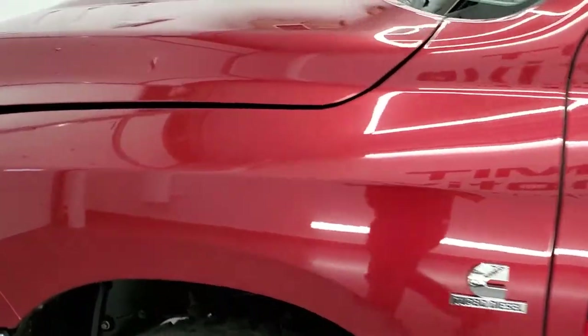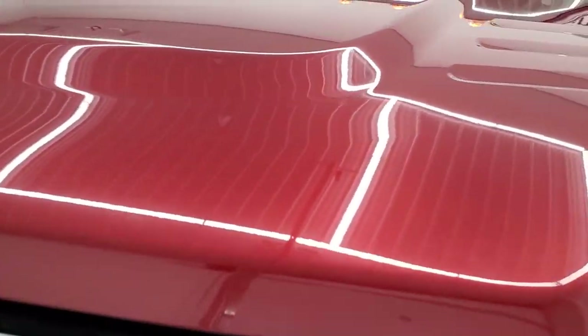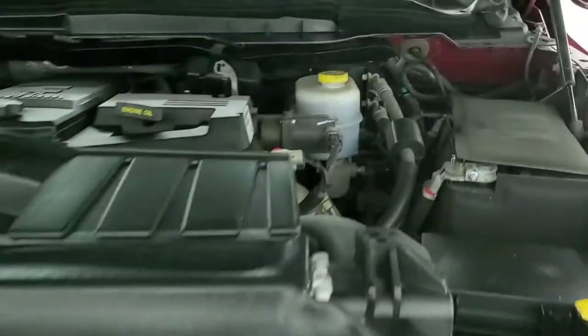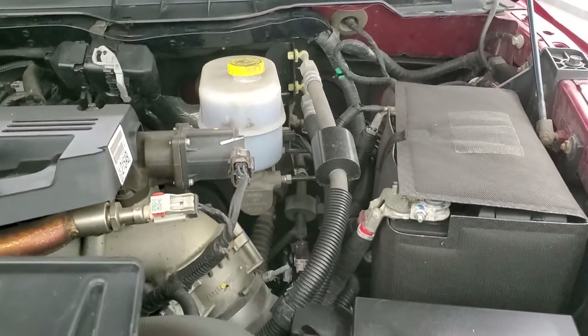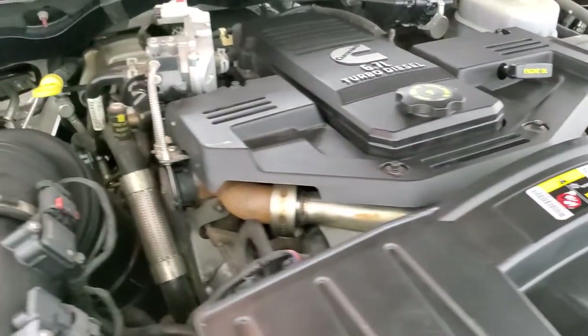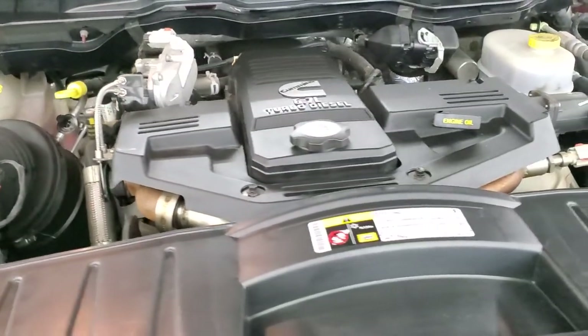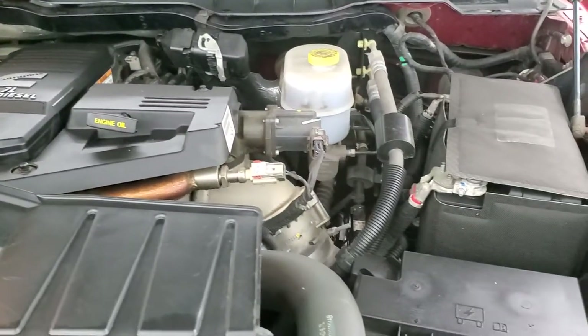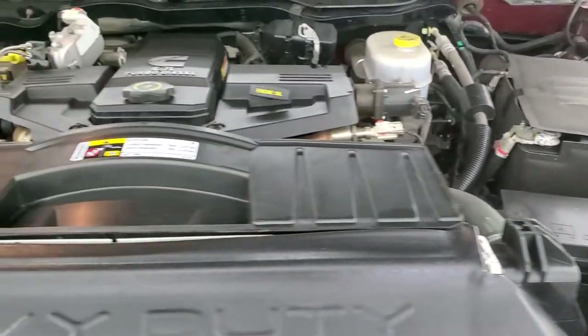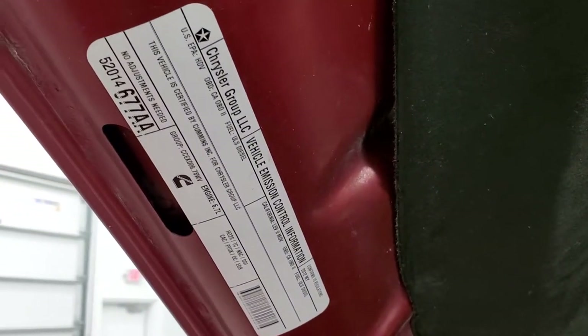I would personally like to thank you for checking out the video today. And hopefully from this HD video you've been able to tell just how clean this 2012 Ram 3500 is. Under the hood we have the 6.7 liter Cummins diesel. Engine bay is extremely clean, runs very smooth. This truck has been fully safetied and inspected by our service shop, has a fresh oil and filter change, and all the fluids have been checked and topped off. This truck is 100% ready to go.